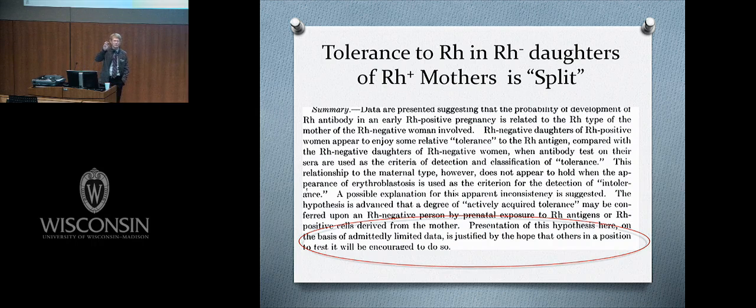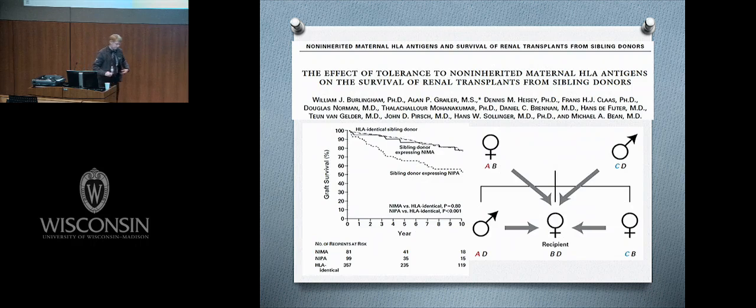Ray wrote: 'Presentation of this hypothesis on the basis of admittedly limited data is justified by the hope that others in a position to test it will be encouraged to do so.' He was inviting the scientific community to test this idea of a different kind of tolerance. It wasn't pure tolerance — it didn't actually prevent erythroblastosis fetalis — but the key observation was that women with an RH-positive mother had a much reduced risk of presenting with an RH antibody.